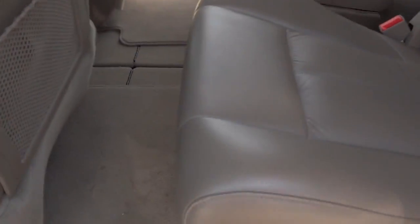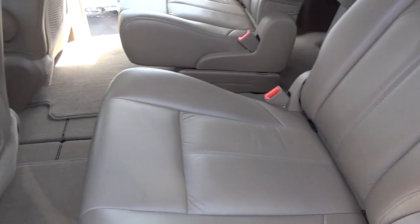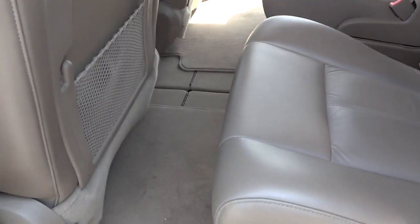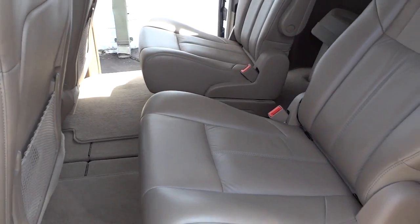These middle row seats do stow away — the stow-away place is under here. They manually stow away by folding them in, and you can also utilize the storage space in the floor if you'd like to, if you don't have your seat stored there.